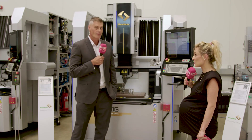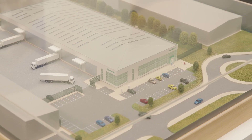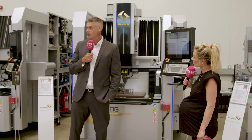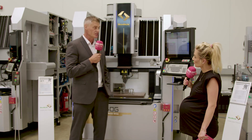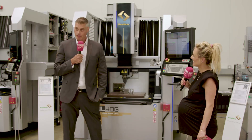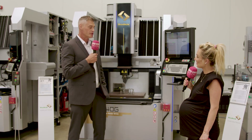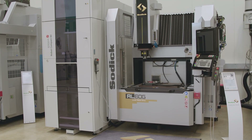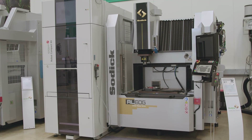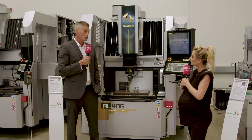SODIC offers fantastic service in the UK, operating from their facility in Warwick with a strong team of service and application engineers. The machines are available now — customers are invited to arrange a demonstration. The range includes the 40, 60, and 80 models to cover all workpiece sizes.